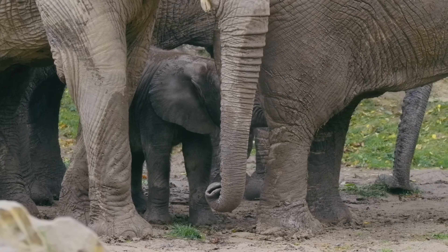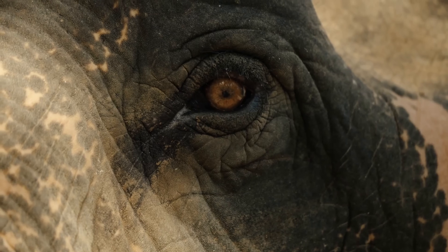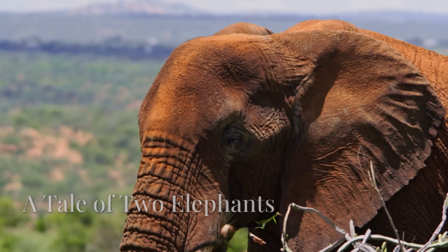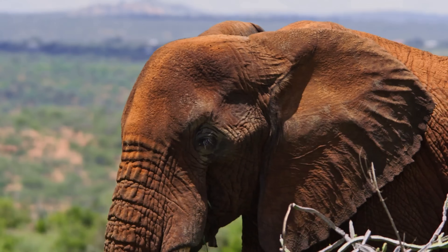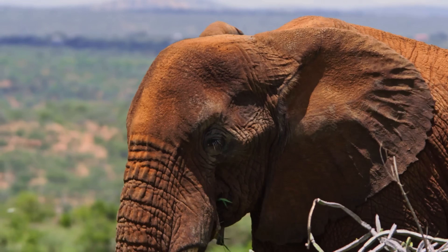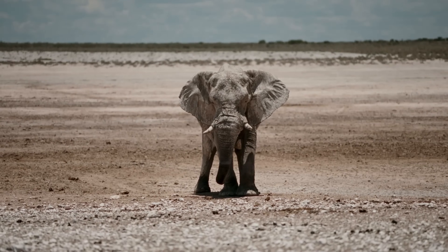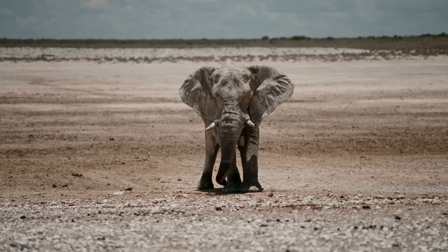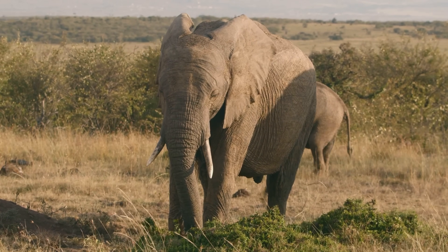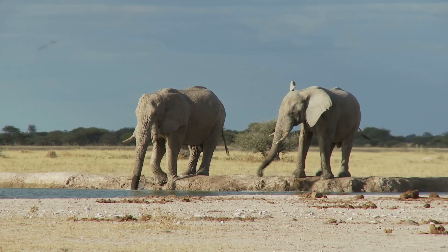Their diets also differ. Savanna elephants are primarily grazers, feeding on grasses and other low-lying vegetation. Forest elephants are browsers, preferring leaves, fruits, and bark, which they access with their dexterous trunks and strong tusks. These dietary differences have a profound impact on their respective ecosystems, shaping the vegetation and influencing the distribution of other species. Understanding these differences is crucial for developing effective conservation strategies that cater to the unique needs of each species.